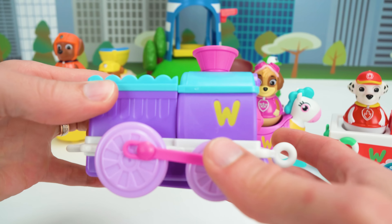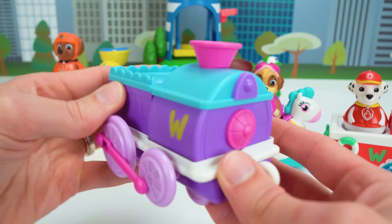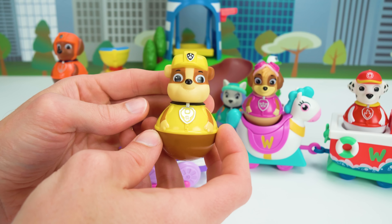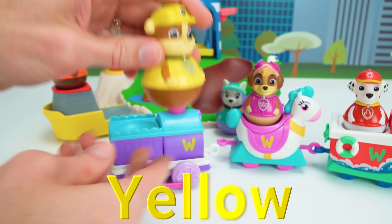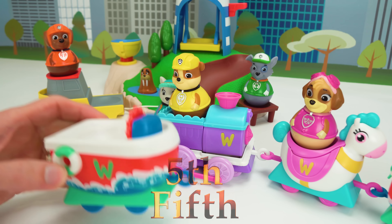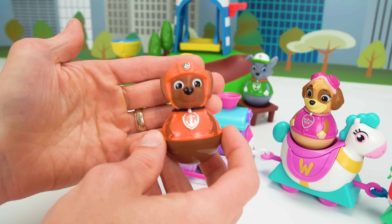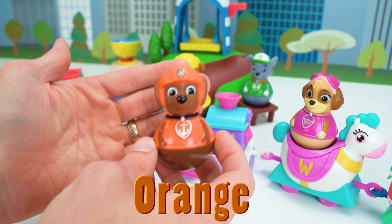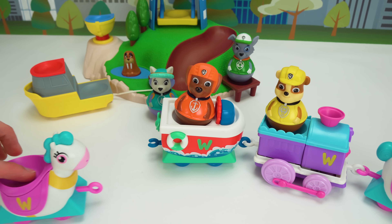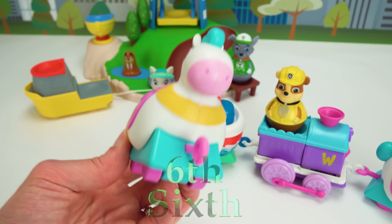For our third train car, we have this little horsey. It can buck up and down, and it looks really cute. Let's pick Skye. Skye is our air pup — this pup's got to fly. She is pink. Now it's time for our fourth car, and it looks like a train engine. It even has wheels that move together just like a real locomotive. Super cool. Want to ride in the fourth car, Rubble? Rubble on the double! Rubble is yellow.